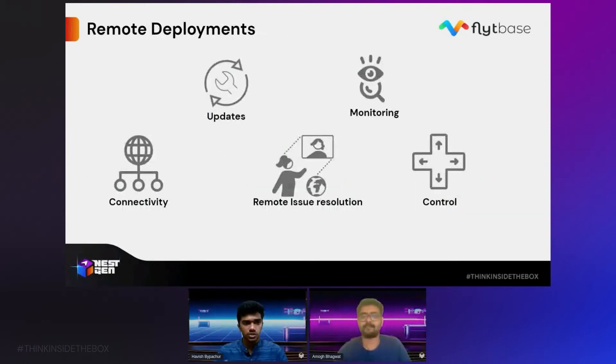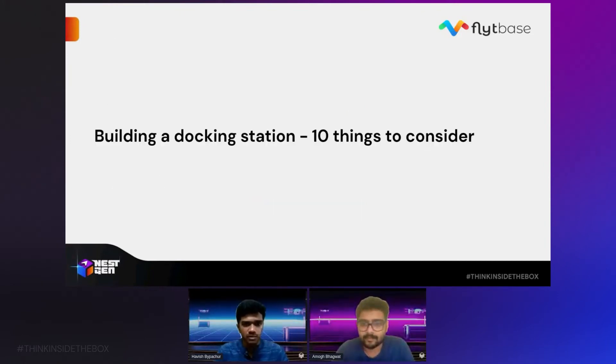The last issue is remote deployments. If you have something so far away and you have a software update, how are you going to update its software or firmware? How are you going to keep an eye on everything happening inside the docking station in real time, control it, or resolve issues remotely? And connectivity — if you deploy a docking station really out in the field, how will you provide internet or ethernet access to it? These are all questions a docking station manufacturer has to answer before their box goes into production and adds value as a component of drone automation.